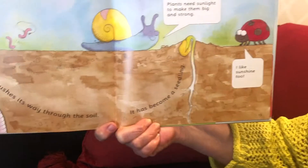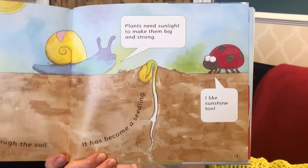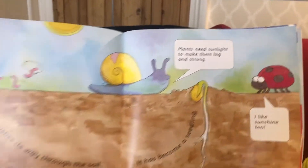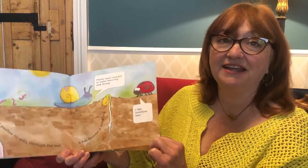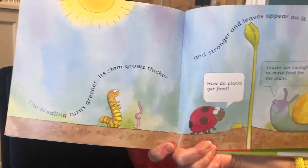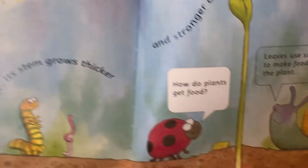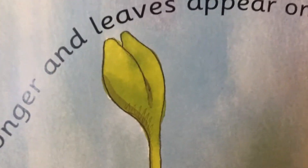The snail says plants need sunlight to make them big and strong. I like sunshine too — we all like sunshine. It helps us to stay healthy and be big and strong. The seedling turns greener, its stem grows thicker and stronger and leaves appear on it.